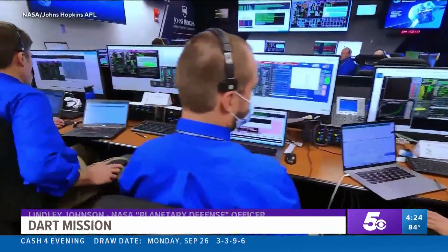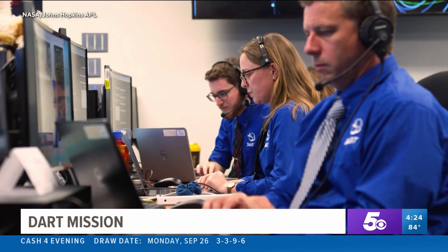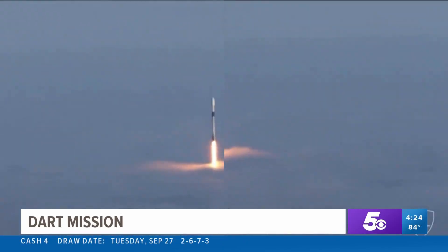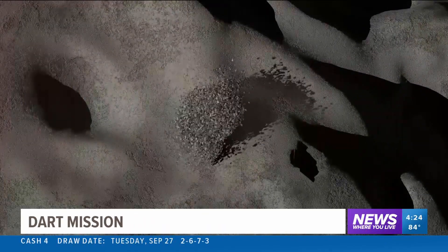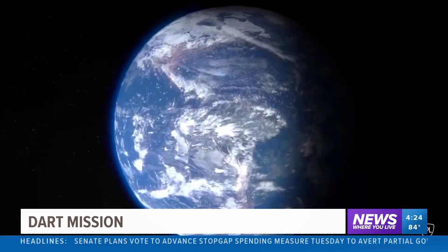The threat is very real. Those asteroids are certainly out there. In a couple months, NASA will know for sure whether the $300 million plus experiment worked. In this crash, the spacecraft lost. But with luck, planet Earth won.